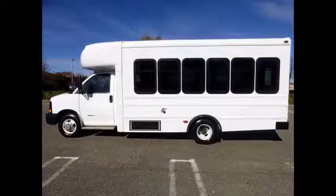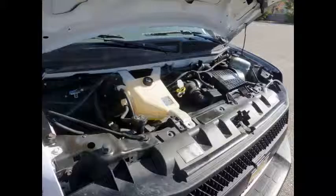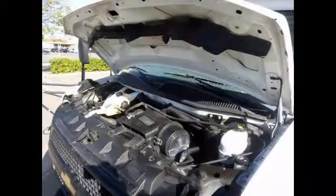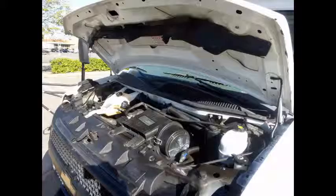Perfect for tours, charters, commuter shuttle service, church, adults, airport transfers, school, college, sports teams, casino runs, wedding parties, and much more. It has a 6-liter V8 Vortec engine and four-speed automatic transmission with overdrive.